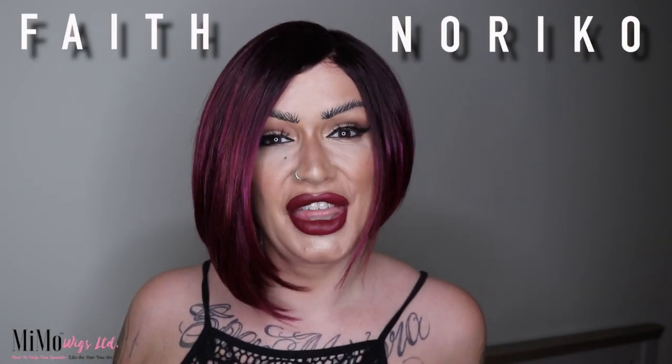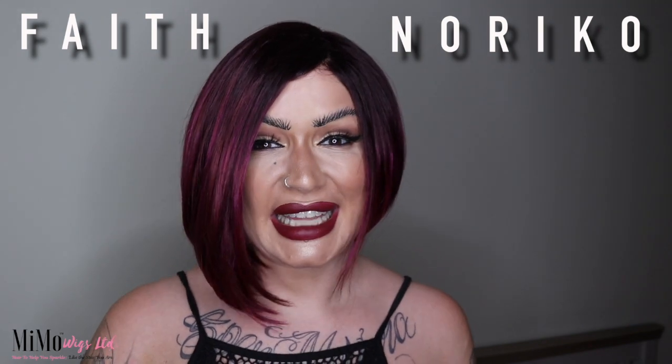This is called Faith, part of the Noriko 2018 collection. I'm going to talk about length, then we'll talk about the cap, and then I will leave you in peace for just a little while.